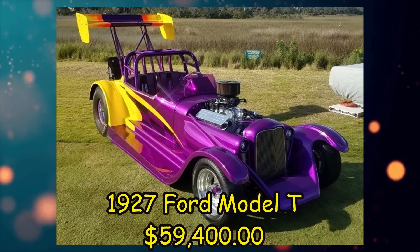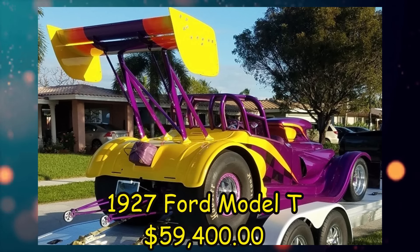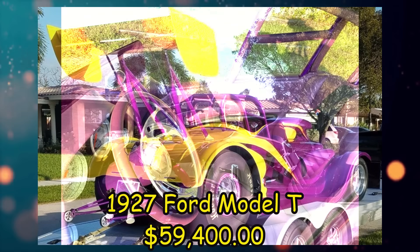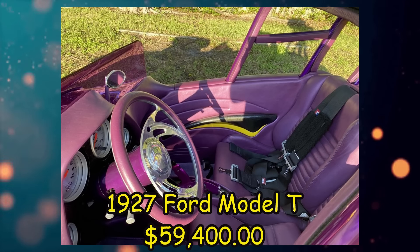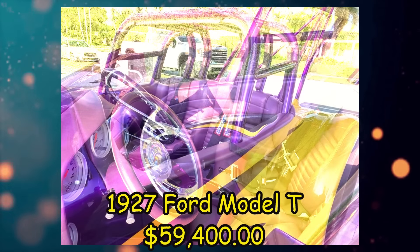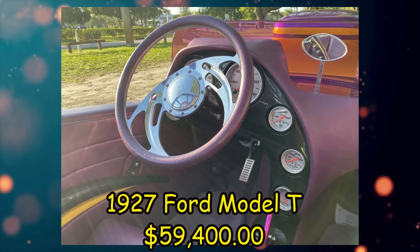Alright, we're going to start with this 1927 Ford Model T, listed for $59,400 US in Fort Lauderdale, Florida. It's been driven 1,400 miles, has an automatic transmission, listed in excellent condition, and has a clean title. From the seller's description, this 1927 Ford Roadster was custom built as a radical one-off custom car, 100% street friendly which includes turn signals and horn, and can be driven on the highway as well.